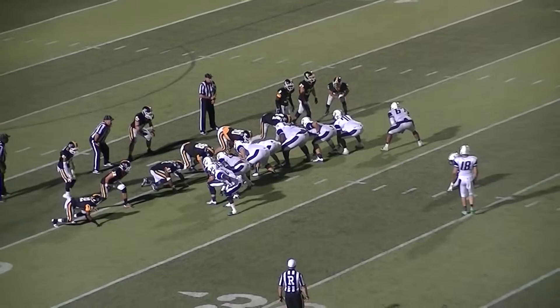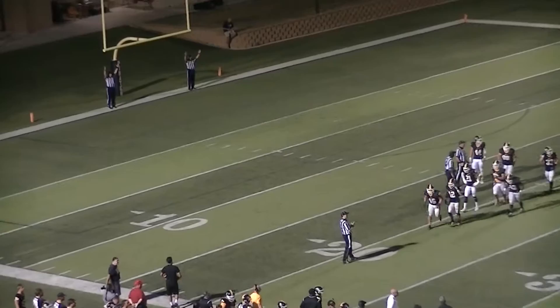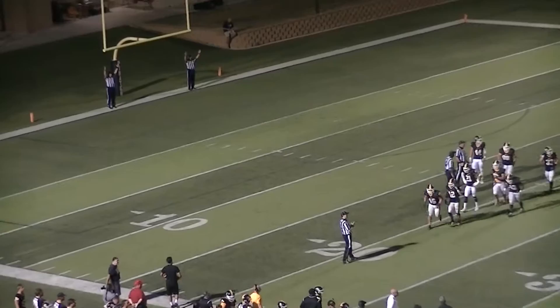They run a second on the left hash mark, well within range for Travis to punch it in for three points. Waiting for the snap — here's the snap, here's the kick. It has the distance. Did it get through? Yes, it does. Yes, it does.